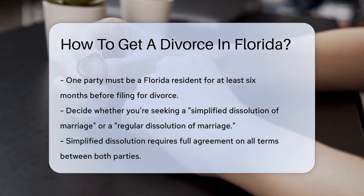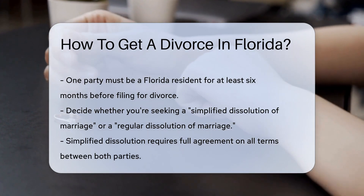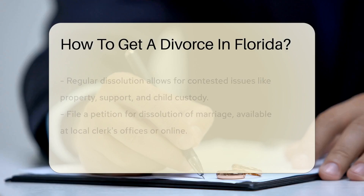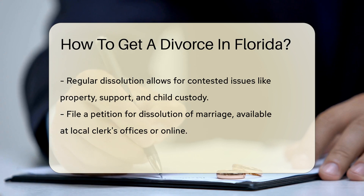Before you dash to the courthouse, consider the type of divorce you're seeking. Is it a simplified dissolution of marriage? This is the express lane, but both parties must agree on all terms. No disagreements on assets or alimony allowed here.